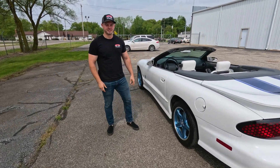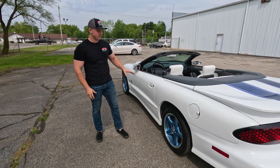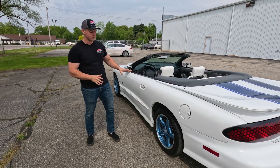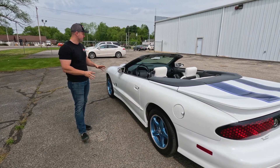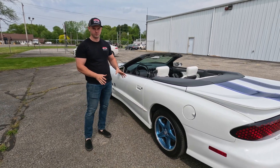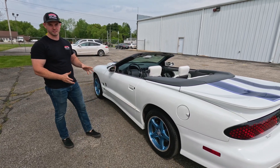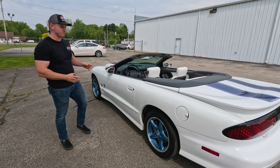Welcome back to Rock Solid Motorsports. Today we're taking a look at the newest inventory: this awesome 1999 Pontiac Trans Am 30th Anniversary Edition. For 1999, Pontiac only made 1,600 of these 30th Anniversary Editions, making these a very rare collector item for the Pontiac enthusiast.